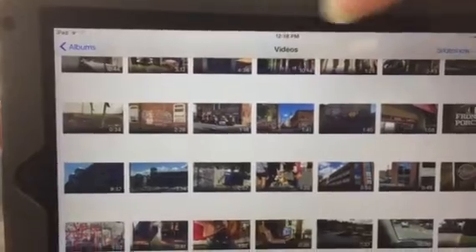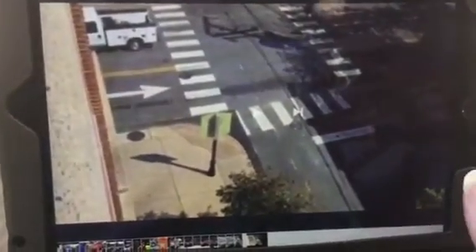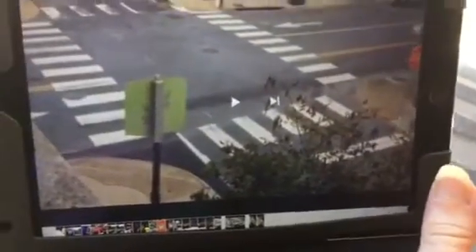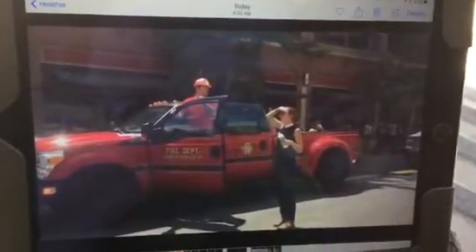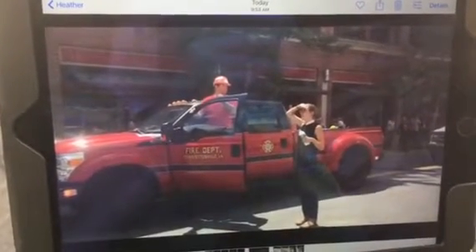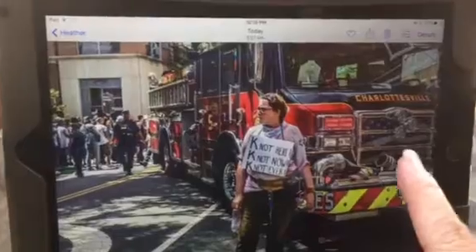I think that was from the fourth floor — I took that off one of my videos. This is from the second floor; you can see the difference. I did show these to the fireman at the firehouse — I had my iPad with me. He did identify that that was his truck from his fire station. These are his guys, that's his fire truck.